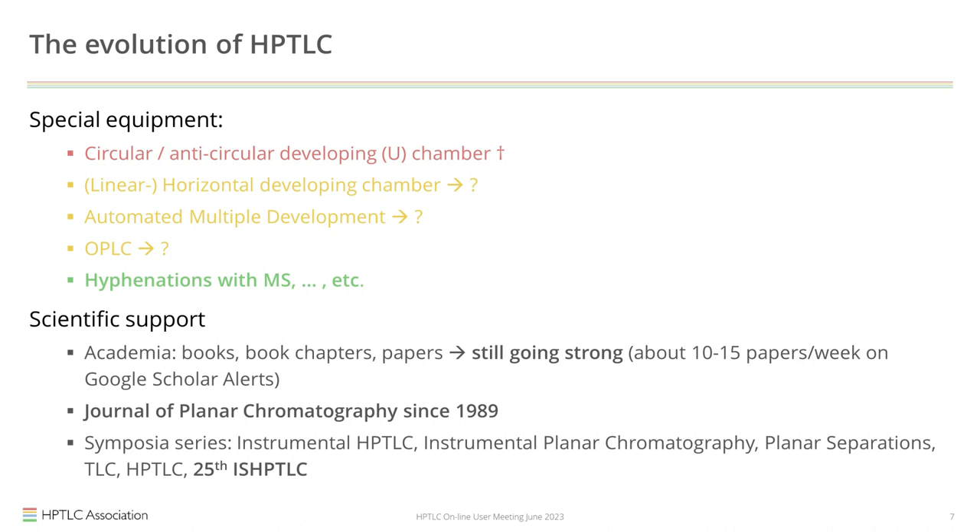But the term HPTLC is always fuzzy — because everything started out as TLC, then it was named instrumental TLC, then planar chromatography was used as a synonym for modern planar chromatography, and later it became TLC/HPTLC. Even the symposia series always changed their name. Even CAMAC, the world leaders of planar chromatography, have not really adopted the term HPTLC.